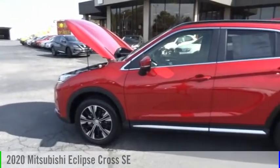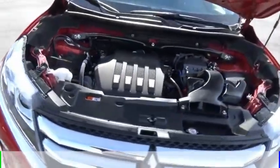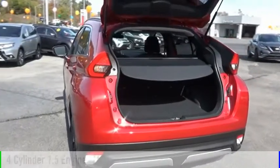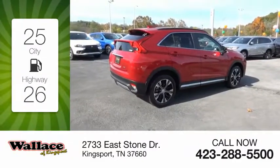Looking for the right vehicle? Check out the 2020 Eclipse Cross. This vehicle is powered by an all-wheel drive, four-cylinder, 1.5-liter engine and comes with a continuously variable transmission. Great fuel efficiency saves you money by requiring fewer trips to the gas station.